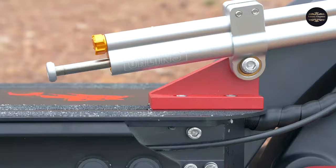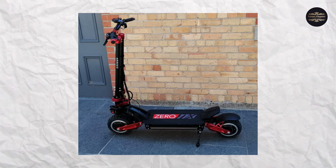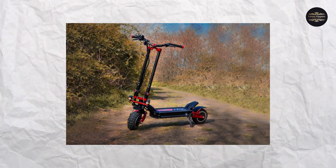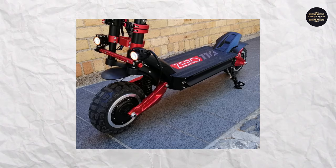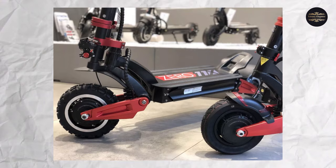Number 9: Zero 11X. Top speed: 60 miles per hour. This latest dual-purpose e-scooter from e-motorcycle experts Zero has a top speed of 60 miles per hour and is robustly constructed to function without concern off-road. It boasts excellent front and rear suspension, can carry up to 330 pounds, and can go 90 kilometers on a single charge. If you've previously experienced the Zero 10X, be ready for the 11X to have every feature improved. Priced from $4,250.